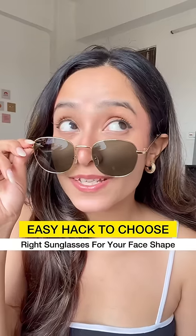Easy hack to choose the right sunglasses for your face shape: try to choose sunglasses whose shape is opposite to that of your face shape.